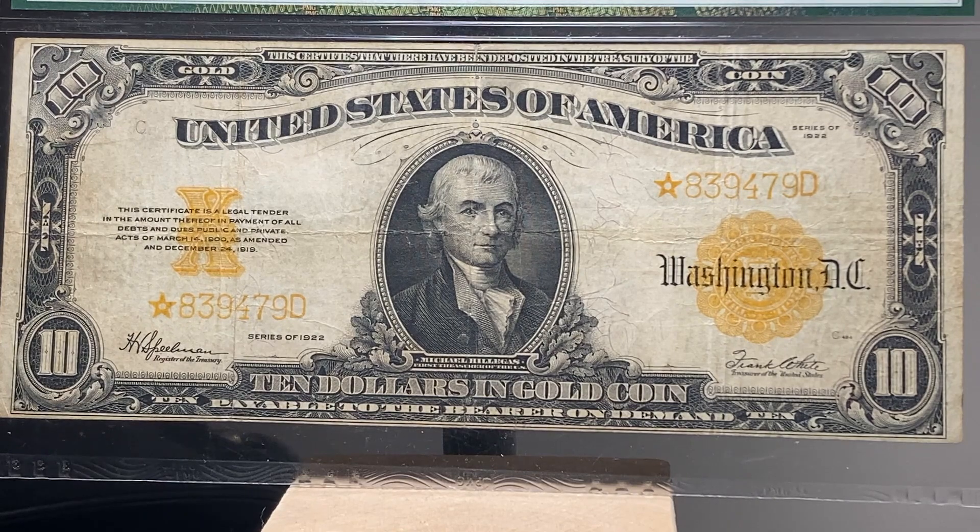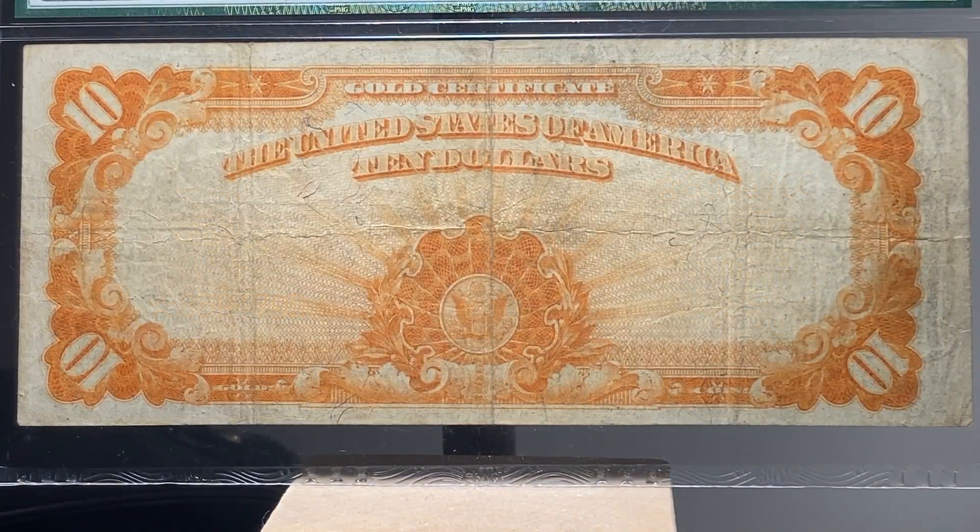Let's look at the back. I just love the color on the back of all large gold certificates. It really doesn't get much better than this.